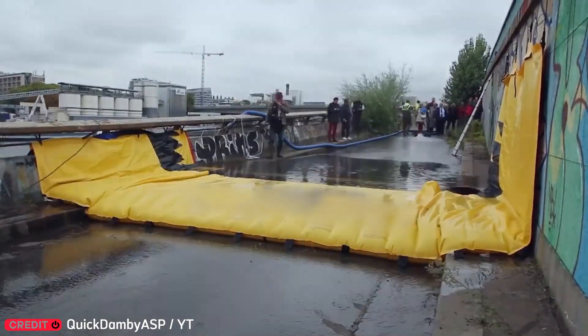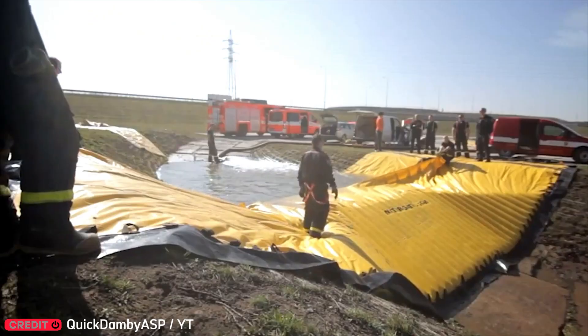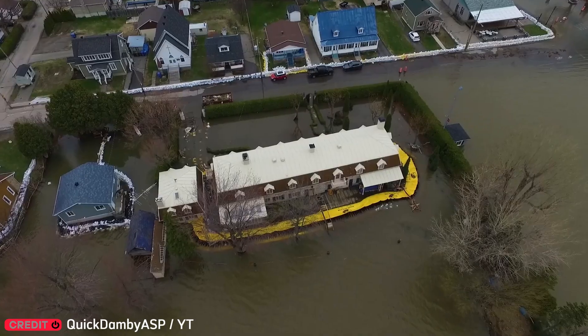Floods are a nightmare for lakeside homes. That's where this clever mobile barrier comes in. Like a personal dam, it holds water back and keeps your home safe during heavy rains.